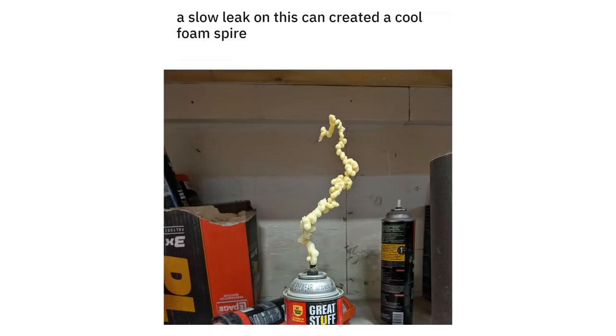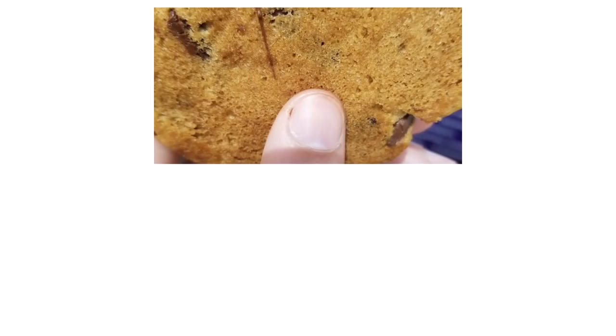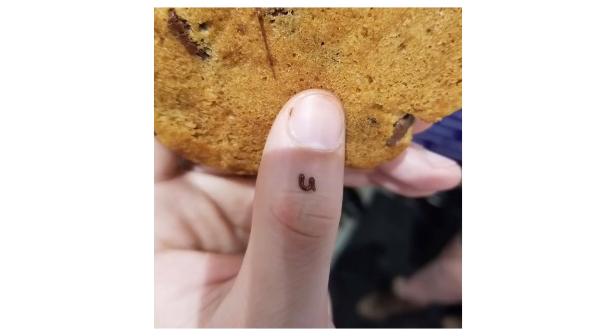A slow leak on this can created a cool foam spire. The chocolate from this cookie melted a perfect U letter on my finger.